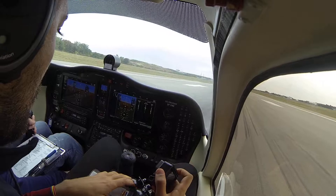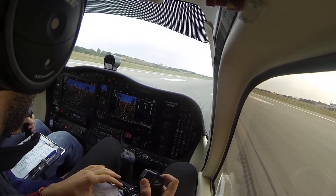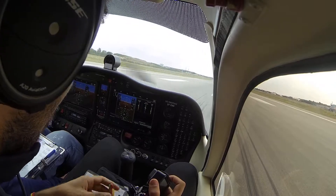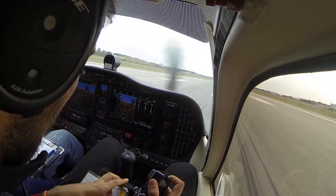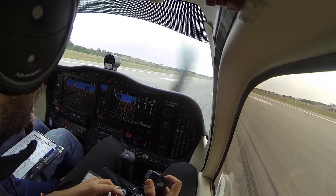Okay, straight nose wheel — nose wheel is straight. Just confirm with him the clearance. Bertolini 8 Echo X-ray is lined up on runway 07, and just confirm it's a left-hand turnout after take-off.